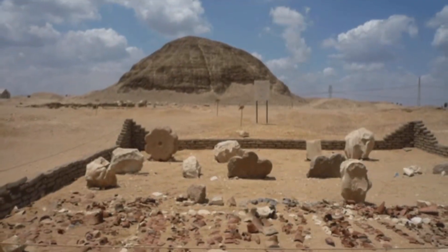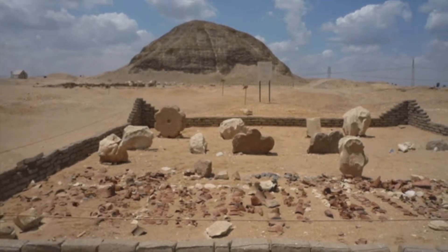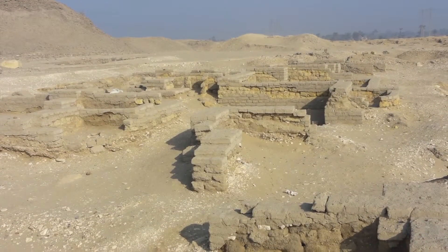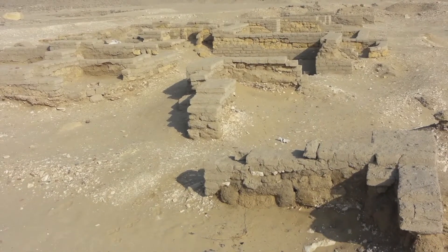According to the only two ancient historians who saw it with their own eyes, the Egyptian labyrinth was more impressive than the pyramids at Giza. Although archaeologists have found the site it once stood upon, nothing of this mysterious monument remains today.